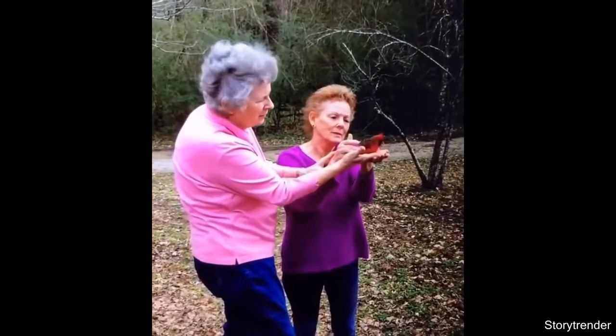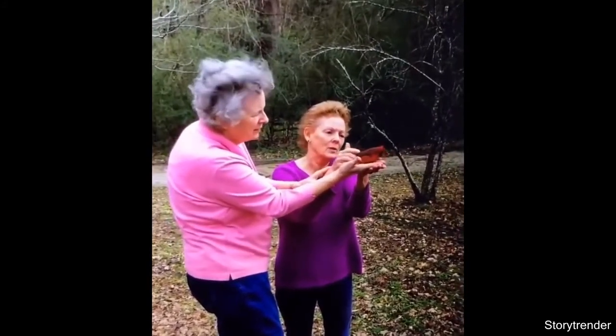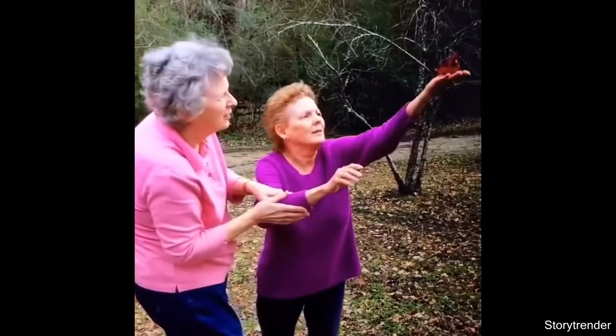A cardinal stopped by to say hello, but when it was time to say goodbye, the body didn't want to go.